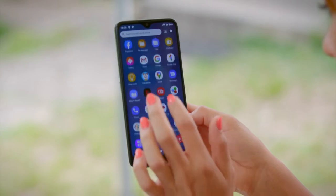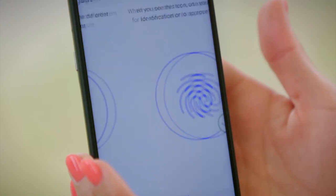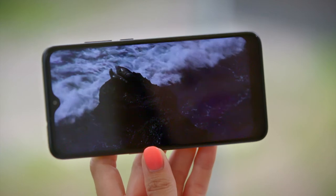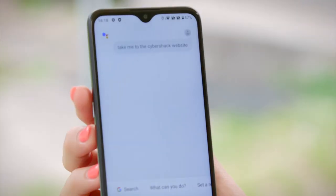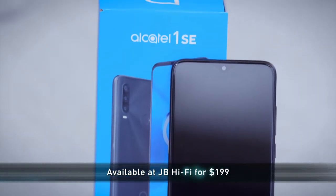With all these premium features, you can't go far without thinking about security. The Alcatel One SE has a fast fingerprint sensor conveniently placed on the rear of the device. You'll also notice a dedicated Google Assistant button that has been added to allow quick access to voice controls. The Alcatel One SE is another great device from the company, proving that you only need to spend a few hundred dollars to get a great, reliable phone. Head to JB Hi-Fi now to check out this latest device for yourself.